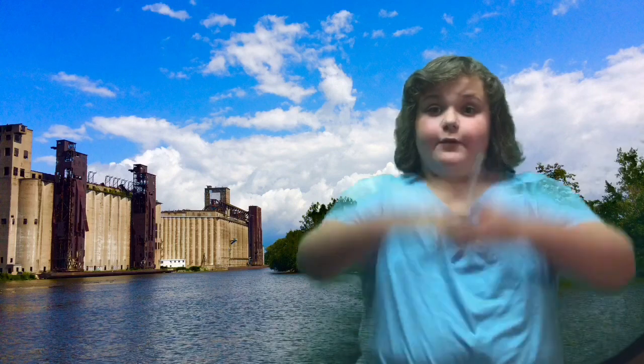There were so many grain silos and grain elevators built in this area of Buffalo that it got its name, Silo City. I think it's really cool that we can see all of these silos still here after almost 200 years since they were built.